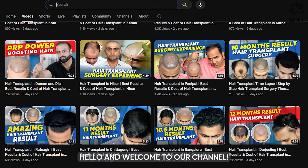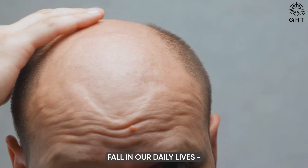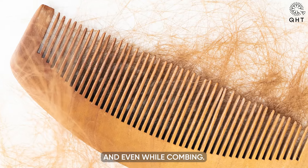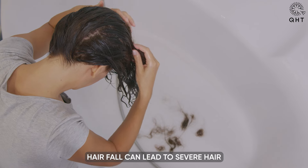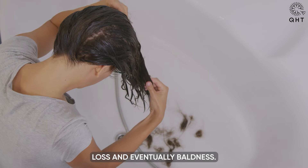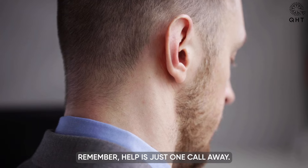Hello and welcome to our channel. We often see signs of hair fall in our daily lives — on our pillows, floors, towels, and even while combing. It's easy to overlook these signs and not take them seriously. However, ignoring hair fall can lead to severe hair loss and eventually baldness.